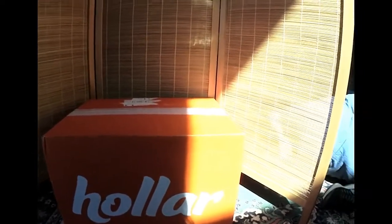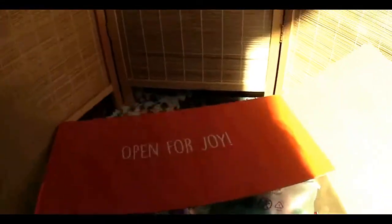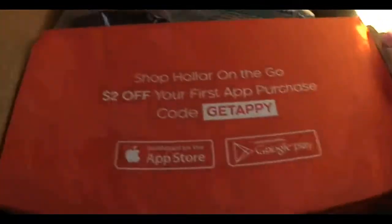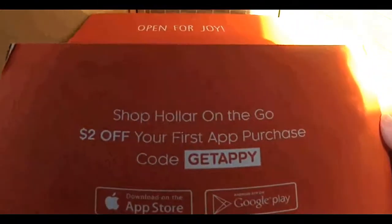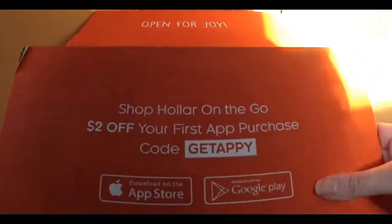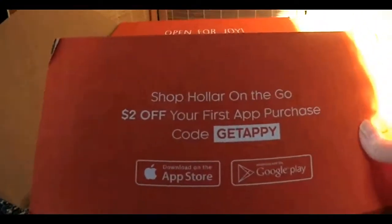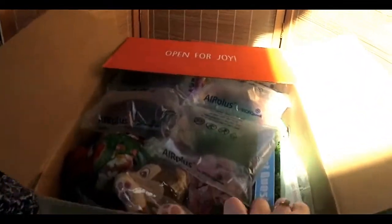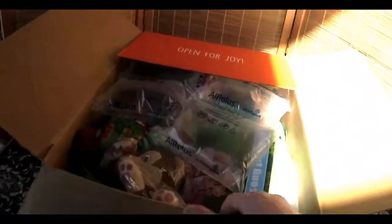I've only taken the label off. On the top it says 'Open for Joy,' and then 'Shop Holler on the go — $2 off your first purchase with code GETAPPY.' So let's see what's in here. Looks like a lot of good stuff.